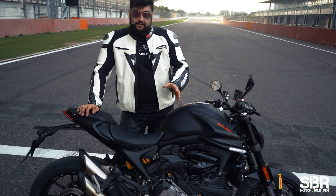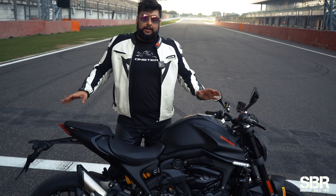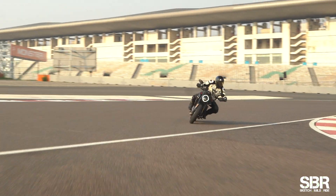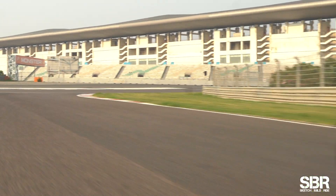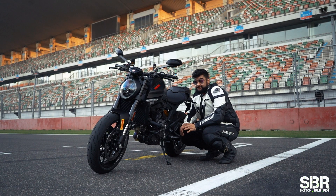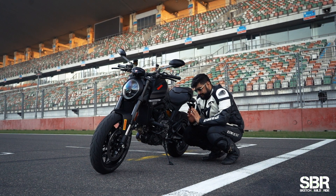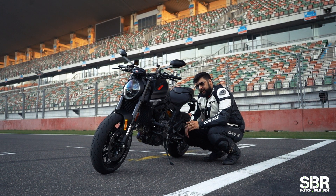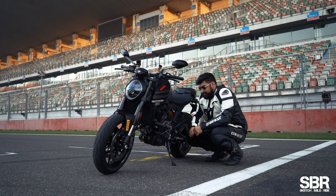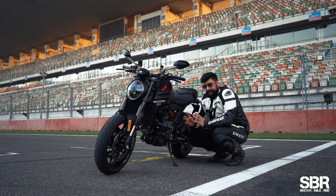Next is the engine — the Testastretta by Ducati making 111 bhp, which is ample. I was having a blast in sport mode today. When you pull out of the corners, the acceleration is hard — second gear, third gear, it just wants to go and go and go. Another thing I love about this motorcycle is the bi-directional quick shifter. Upshifts and downshifts are seamless — definitely a lot of fun. The small pop you get when you upshift or downshift adds a lot of adrenaline and fun-filled riding on the track.